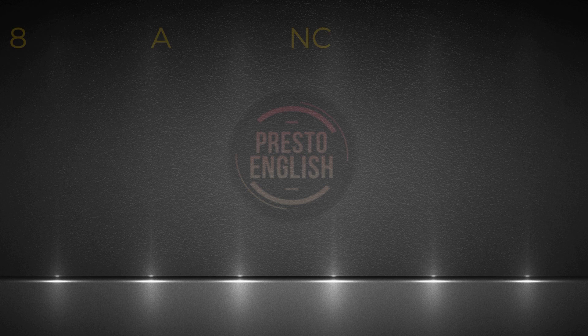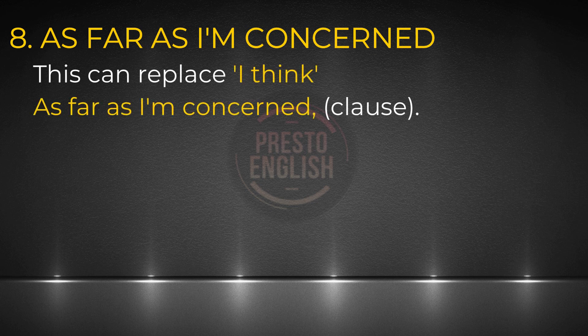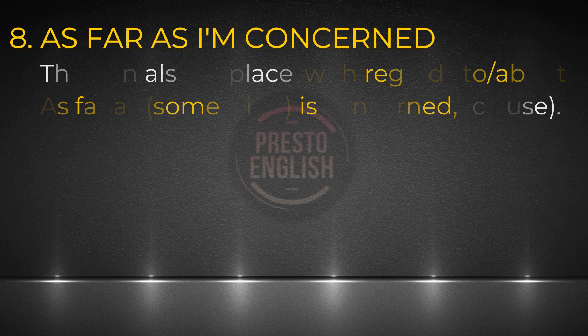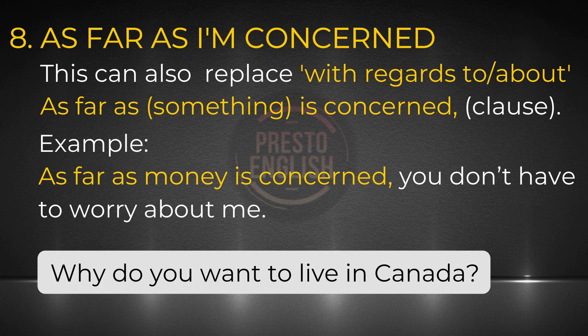Number eight: 'as far as I'm concerned.' Don't you get tired of saying 'I think'? Well, this is one way to say it differently. After the phrase, you just continue with a clause. For example: 'As far as I'm concerned, living in Canada is better than living in the US.' It can also replace words like 'with regards to' or 'about.' Example: 'As far as money is concerned, you don't have to worry about me' — meaning you don't need to worry about me getting into financial trouble. Why don't you tell me your opinion about living in Canada and use this phrase? You can leave your opinion in the comments.